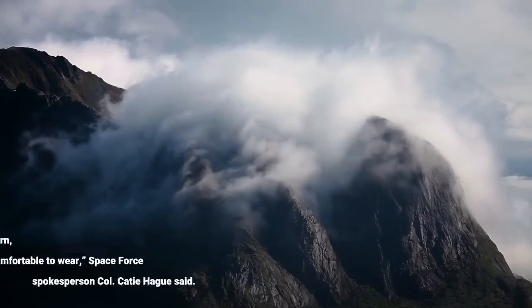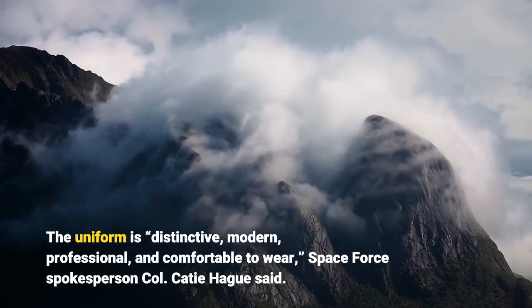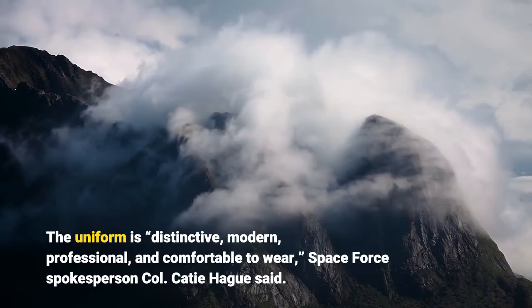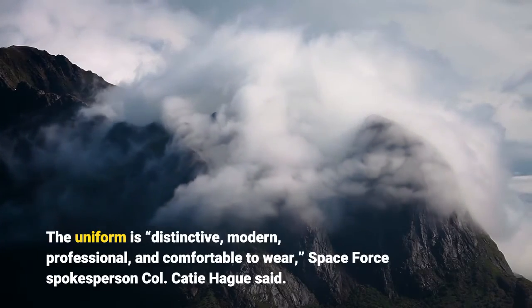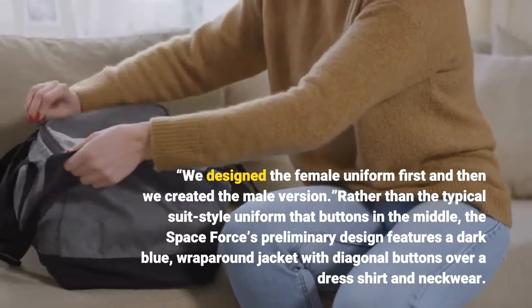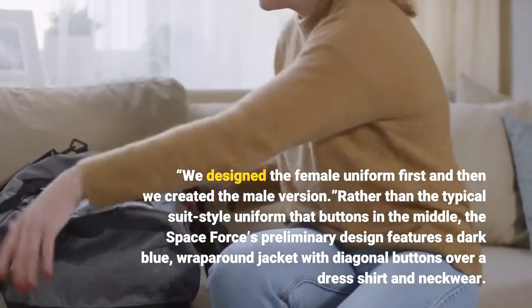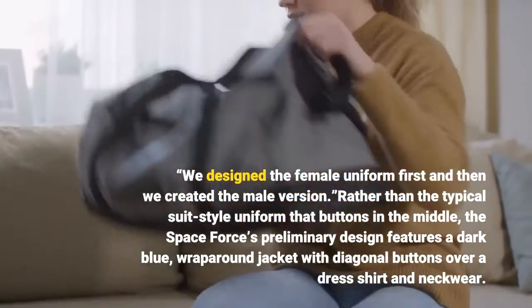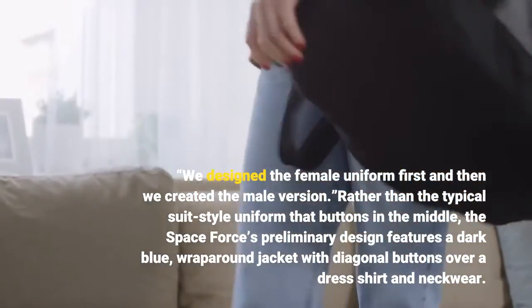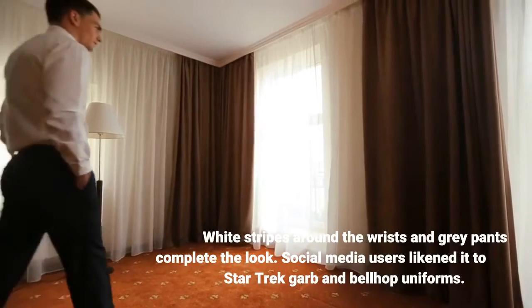"The uniform is distinctive, modern, professional, and comfortable to wear," Space Force spokesperson Colonel Katie Haig said. "We designed the female uniform first and then we created the male version." Rather than the typical suit-style uniform that buttons in the middle, the Space Force's preliminary design features a dark blue wraparound jacket with diagonal buttons over a dress shirt and neckwear. White stripes around the wrists and gray pants complete the look.